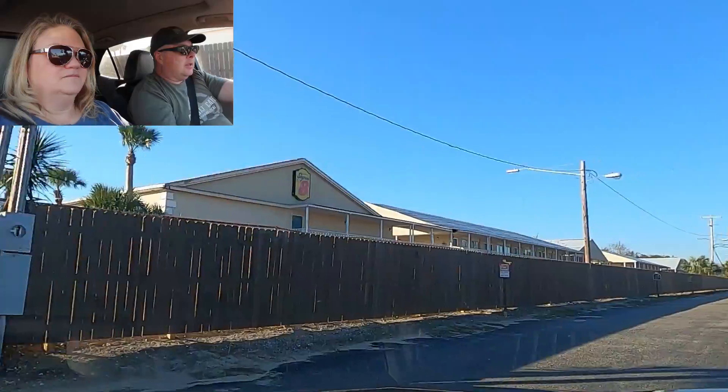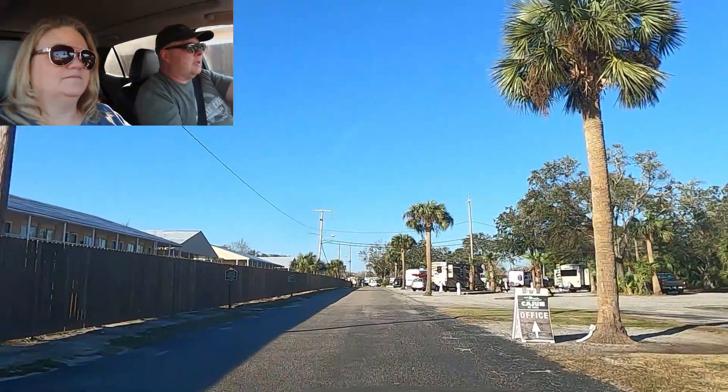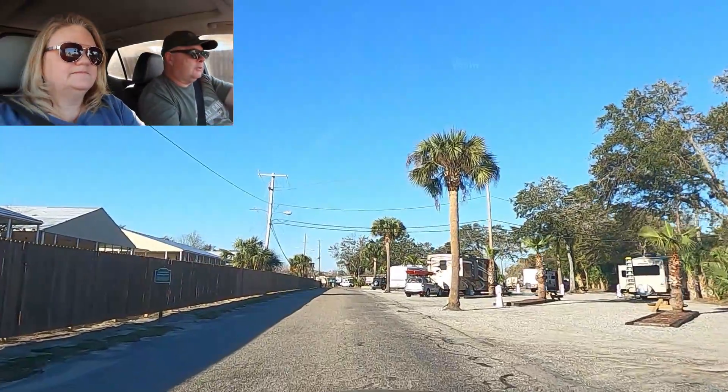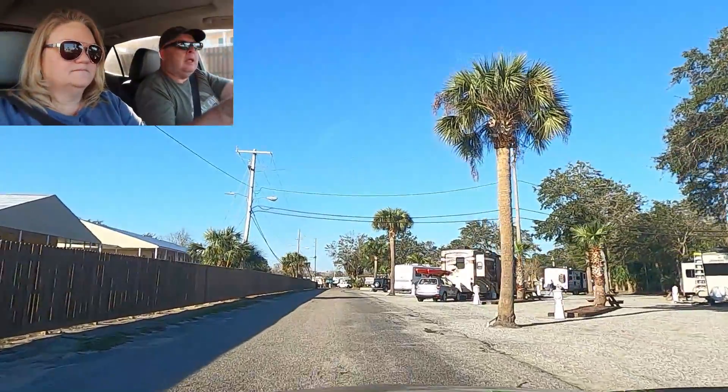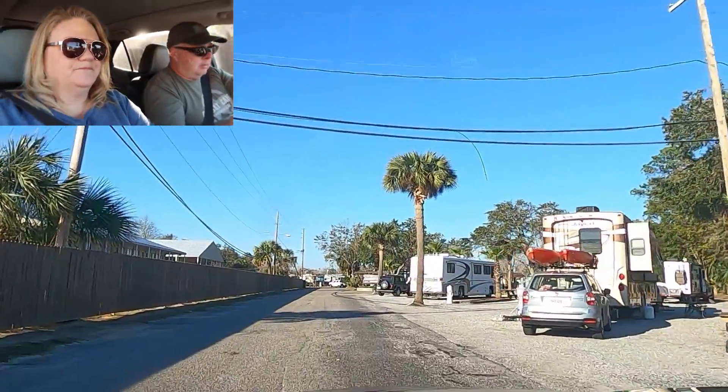Cajun RV Park is a good sand park and they offer military discounts, and I think some other discounts as well — all that information is on their website. You can see the pull-through spots here, and a lot of these are nice and big. I've seen 45-foot tag axles in here with no problem.